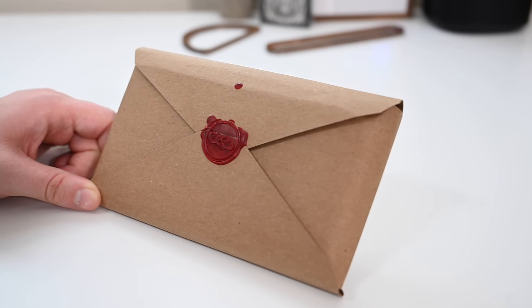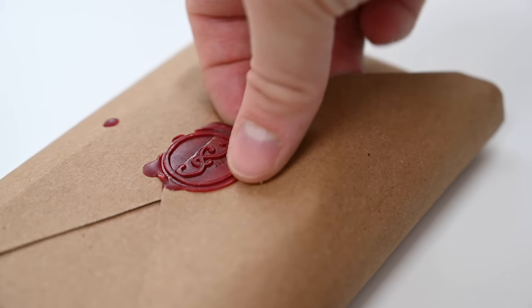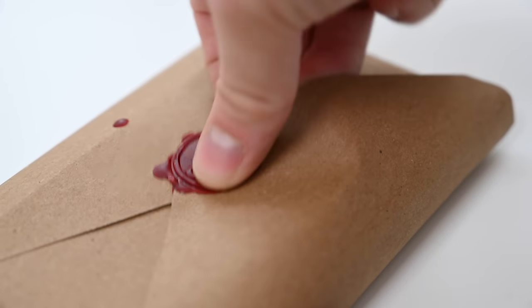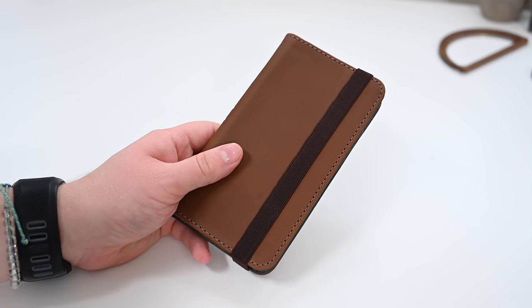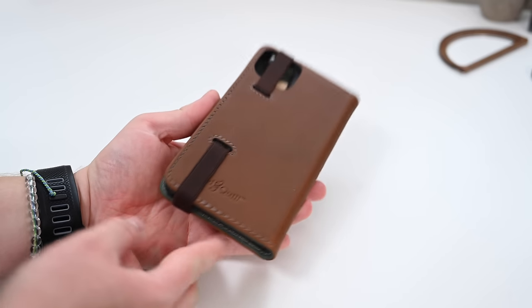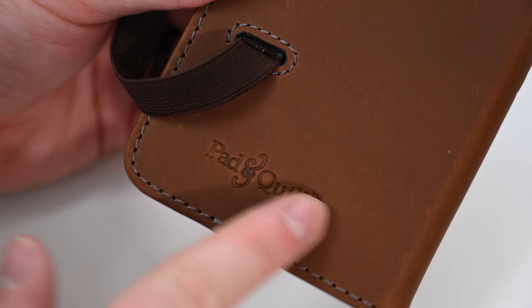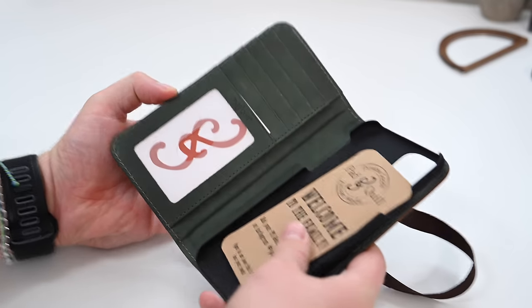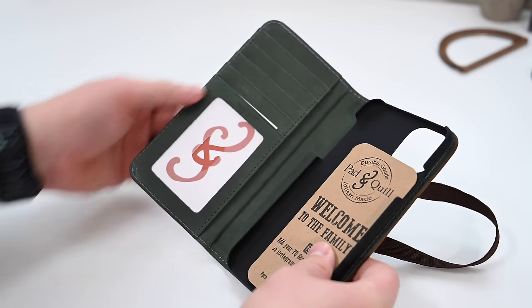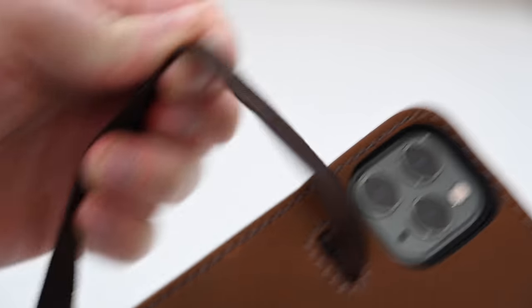Next up is Pad and Quill. They like to send their cases out in small cardboard paper envelopes that are actually wax sealed. Breaking the seal open, we can get inside and see the case itself, which in this case is a light brown folio style for the iPhone 11 Pro Max. There is an elastic band that wraps around to keep everything closed. On the bottom of the back, the Pad and Quill logo has been pressed into the leather, and there's also an ampersand pressed into the spine. Opening it up, we have a hard shell case on the right and several card pockets on the left.